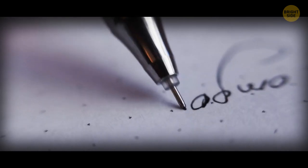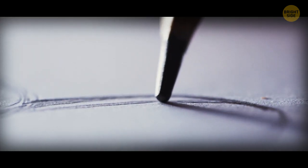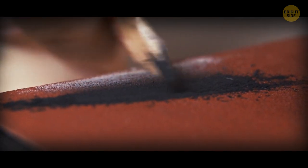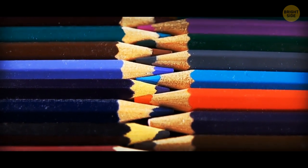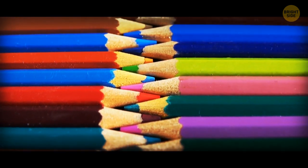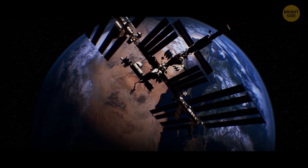Did you know that NASA spent millions of dollars developing a pen that you could write with in zero-gravity? A pencil is not the best solution for space travel — they have a habit of breaking and shattering, which can leave graphite dust behind. Also, they're wooden, which brings a high risk of fire in the pressurized, oxygen-rich capsule. That's why even such an everyday thing as a pencil can be life-threatening in space.